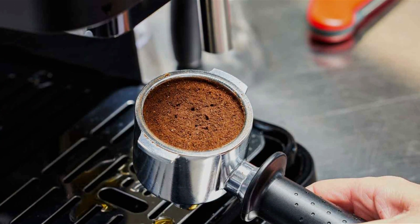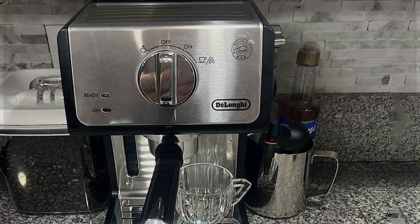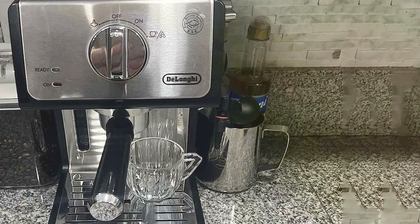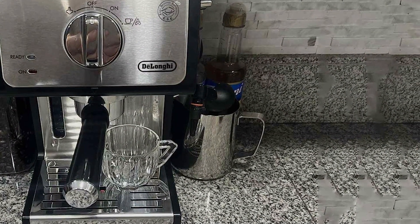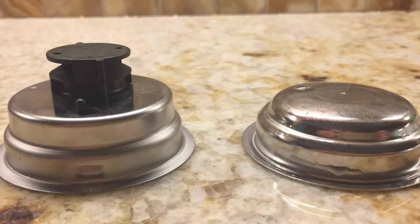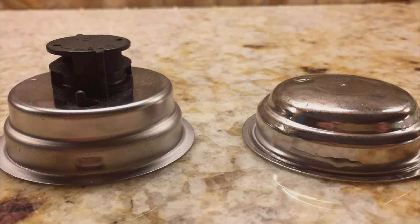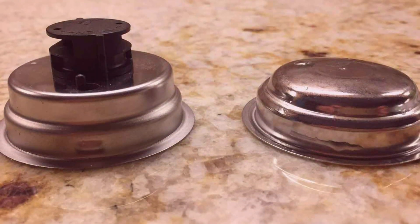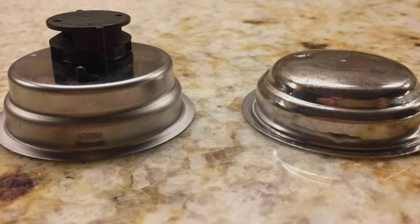The adjustable cup height allows you to use various cup sizes, from espresso to tall latte glasses. In terms of price, the DeLonghi ECP-3420 offers great value, providing a high-quality espresso experience without the premium cost. It's an excellent choice for coffee enthusiasts seeking an affordable, reliable espresso machine that doesn't compromise on features or performance.